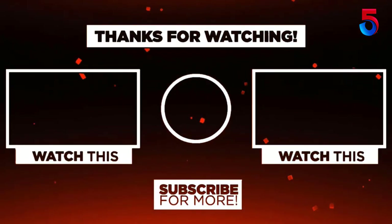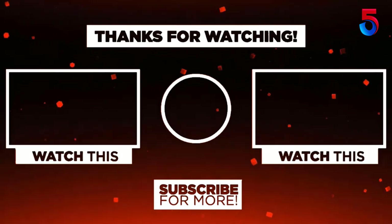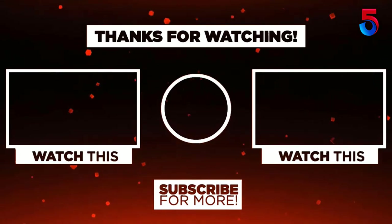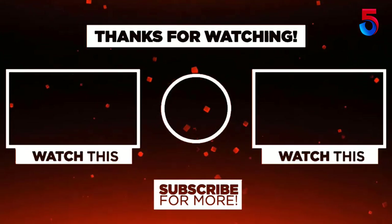Thank you for watching guys, I hope you liked this video. If this video was helpful to you please remember to leave a like, comment, and subscribe to my channel for more videos. If you have any questions related to these products you can leave a comment below and I'll get back to you as soon as possible. I'll see you in the next video. Thank you.